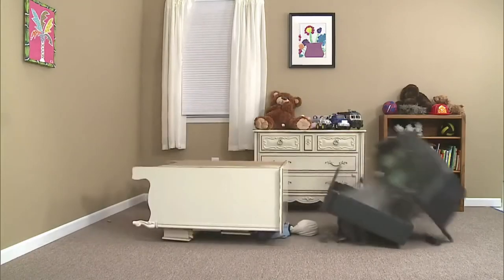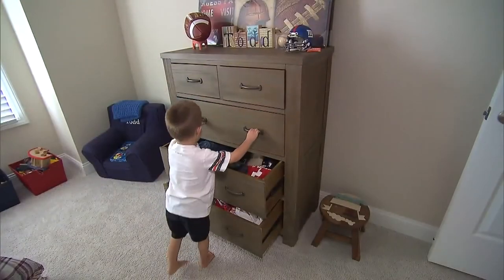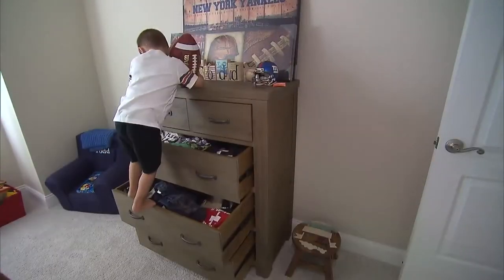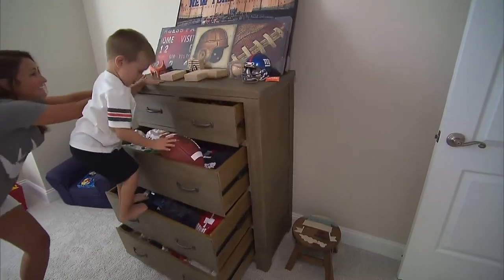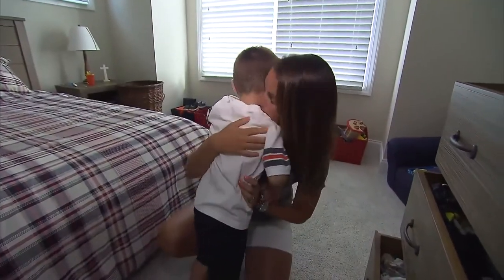The family says they never imagined an accident like this could happen in their home. In 2015, after IKEA issued a warning about this hazard, Inside Edition showed just how easy it was for a child to tip over large furniture items. We made sure his mom, Nicole, was right there to prevent a disaster.